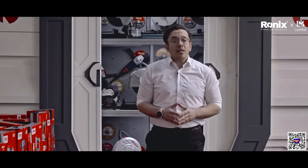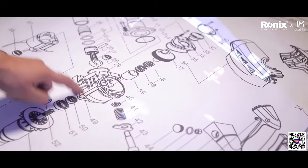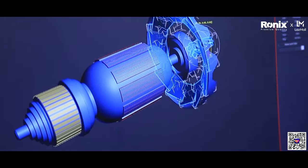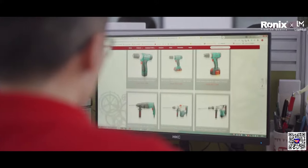All the Ronix tools are designed and developed under the supervision of the R&D team and the engineering team in Germany, and they are manufactured in the best factories in China.